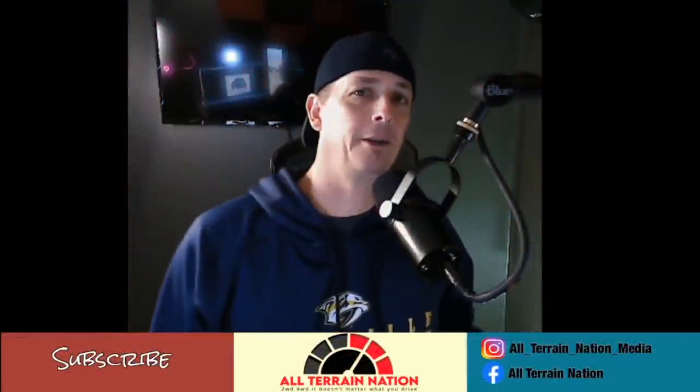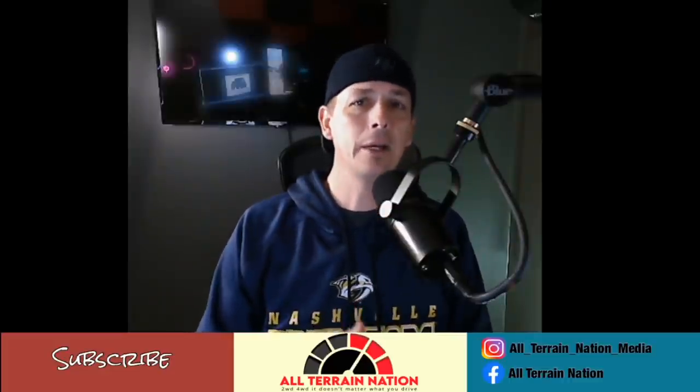What is going on, All-Terrain Nation? Whether it be two-wheel drive, four-wheel drive, you know the drill — it does not matter what you drive, because this is your All-Terrain Nation, and I'm your host David Boyd.